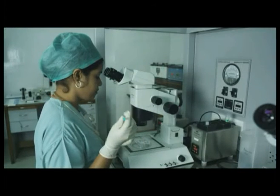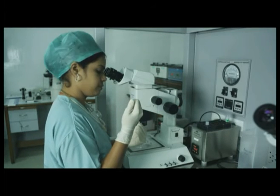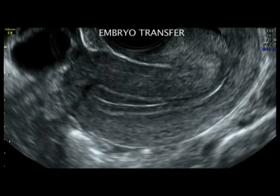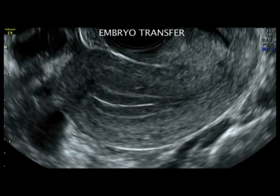You are now looking at the scientist loading the embryos onto the catheter. The best embryos are selected for transferring into the uterus. She now carries the catheter towards the gynecologist who will put the embryos into the uterine cavity.